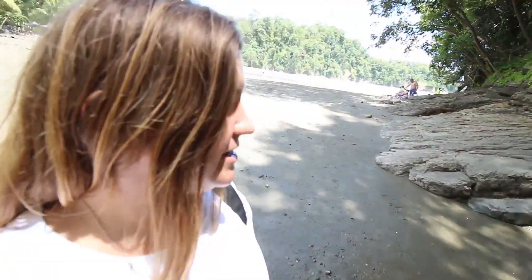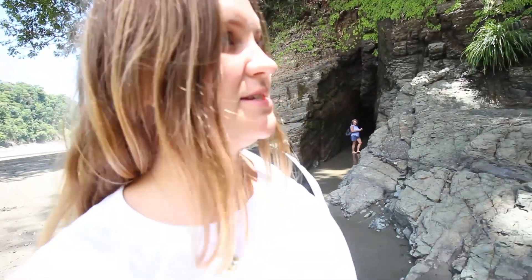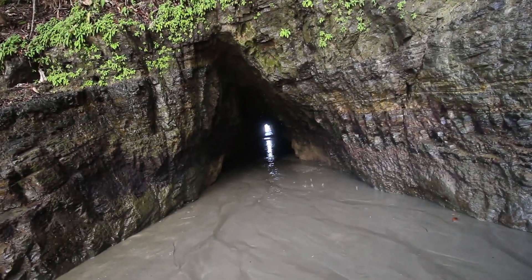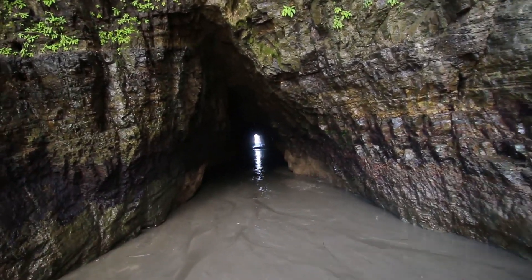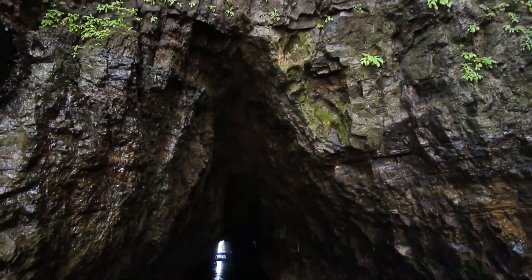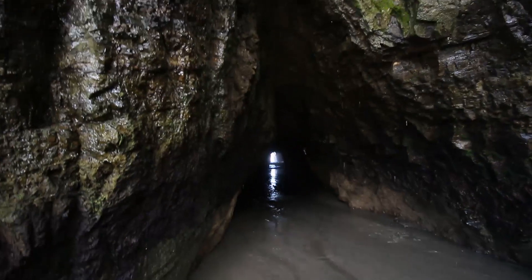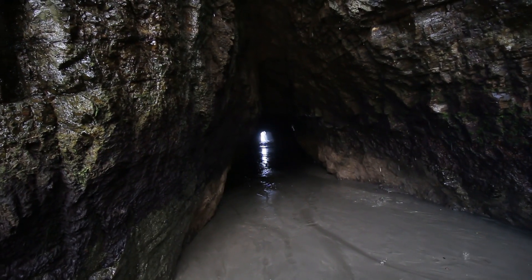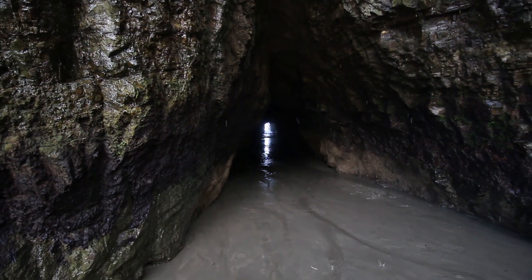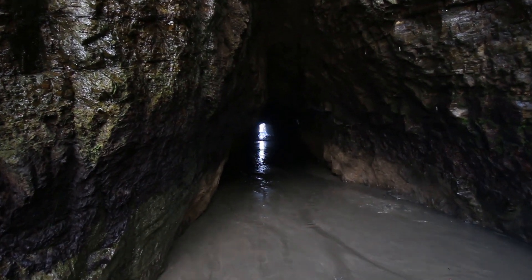So that was the first cave and now we're going to check out the second one — I didn't even remember there was a second one. Normally you can go in this one much further in. As you can see, it's much larger than the other one. But there are lifeguards telling us not to go in now because things are getting a little bit out of hand.